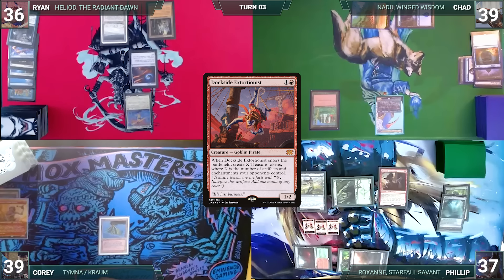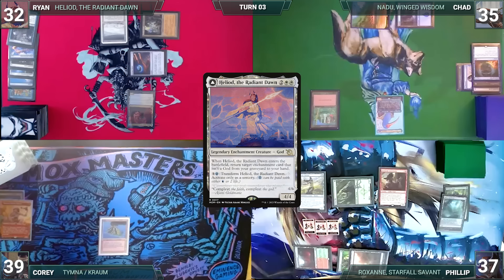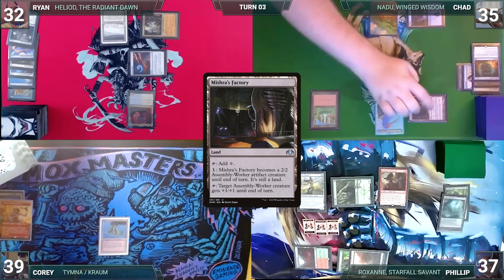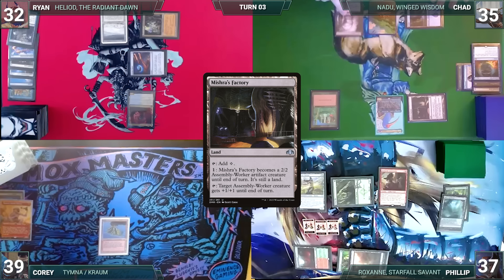Ryan draws and moves to combat, attacking Chad with Heliod. Chad takes it, and in his second main phase Ryan taps Ancient Tomb, paying two life to activate Heliod and transform it into Heliod, the Warped Eclipse. Ryan gives the turn to Chad. Chad draws and plays a Mishra's Factory, activates it to turn it into a creature, then activates its second ability targeting itself. Nadu triggers, and Chad reveals an Ancient Tomb onto the battlefield. Chad passes.